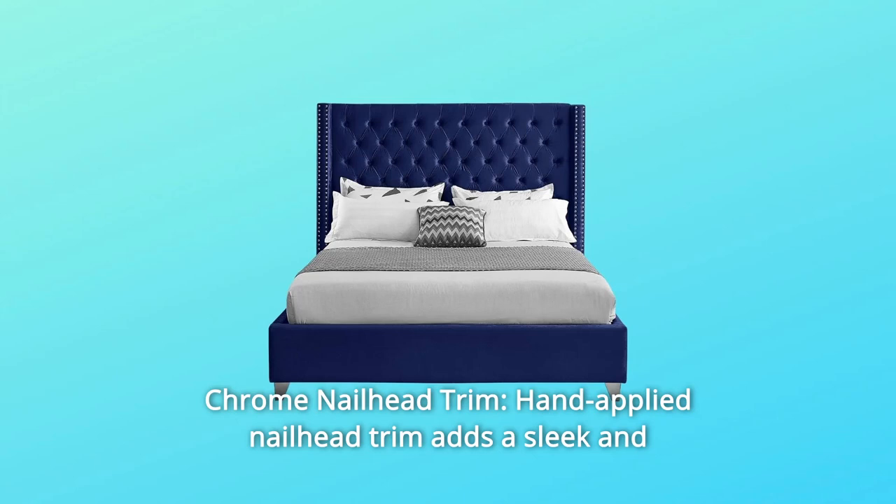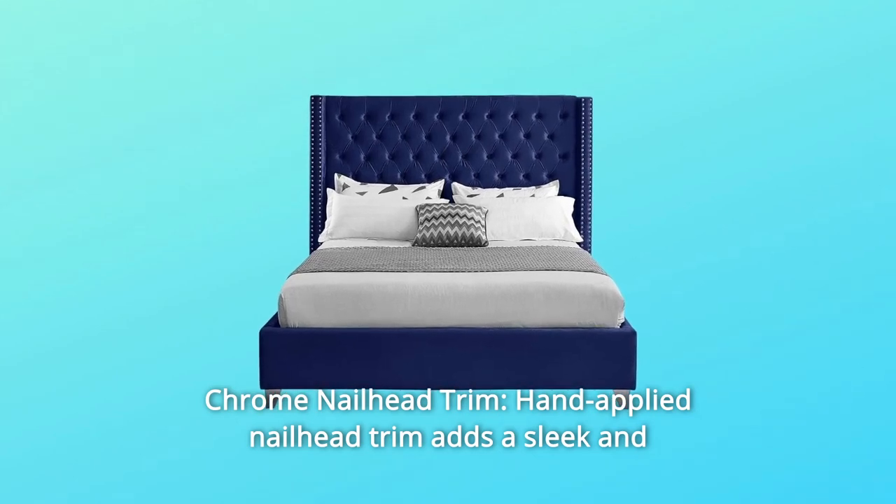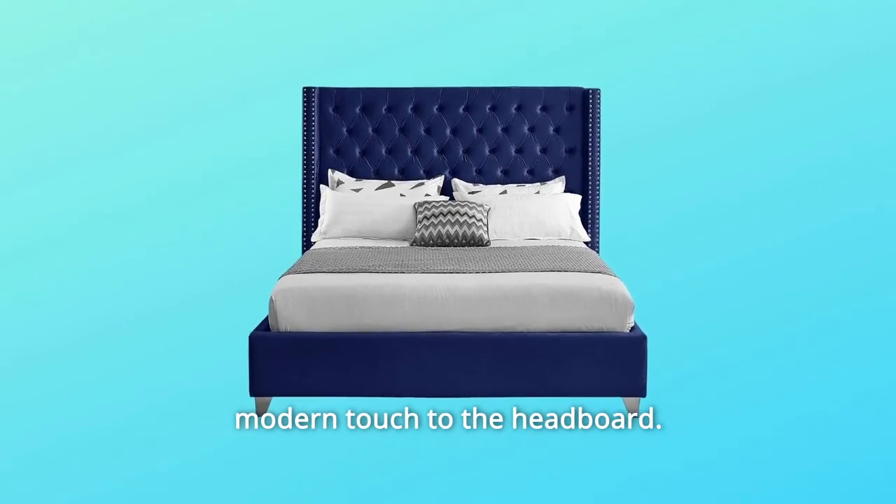Number 1: Chrome Nailhead Trim. Hand-applied nailhead trim adds a sleek and modern touch to the headboard.